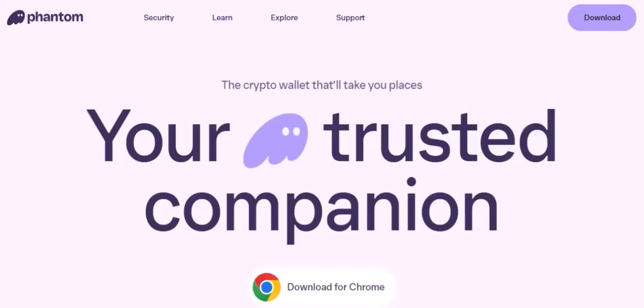So, you've heard about Phantom Wallet, right? It's the sleek, minimalist crypto wallet that's taking the Solana ecosystem by storm. But is it really legit? Let's dive into the details to find out.